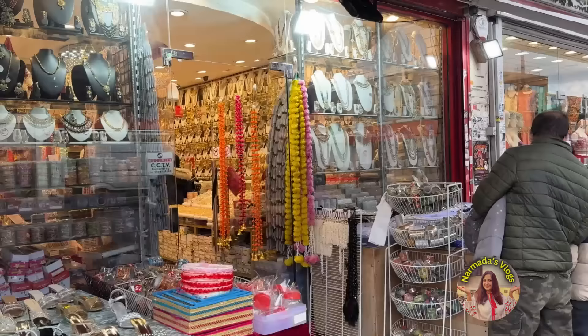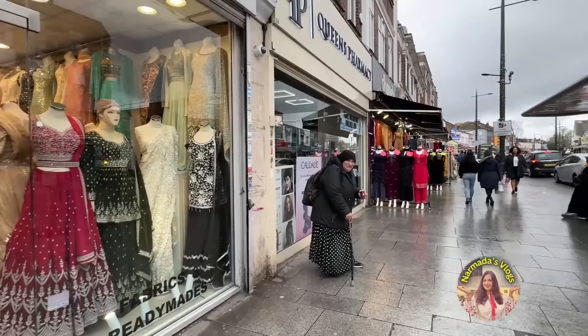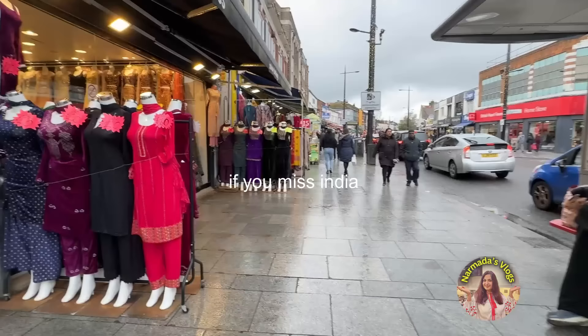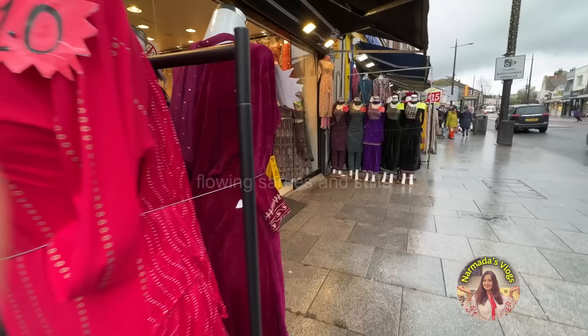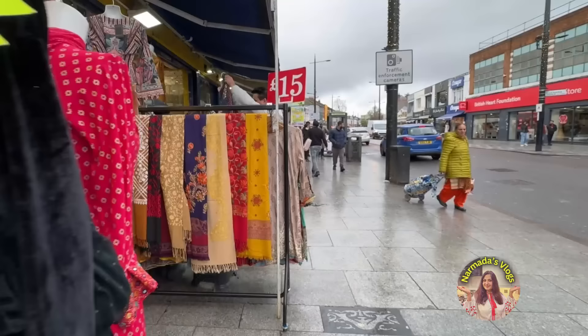Every Indian has watched the movie Dilwale Dulhania Le Jayenge. The movie is set in London and follows the story of Simran and Raj who are born in London. I watched the movie in my teenage years and before ever coming to London, the one thing I learnt was: if you miss India and get homesick, go to Southall. It is mini India here — there is colour everywhere, flowing saris and suits of pink, green and red shimmering with sequins. It's amazing here.